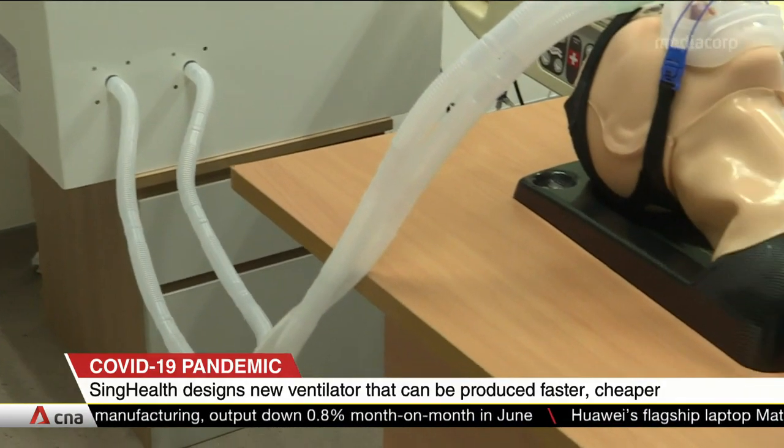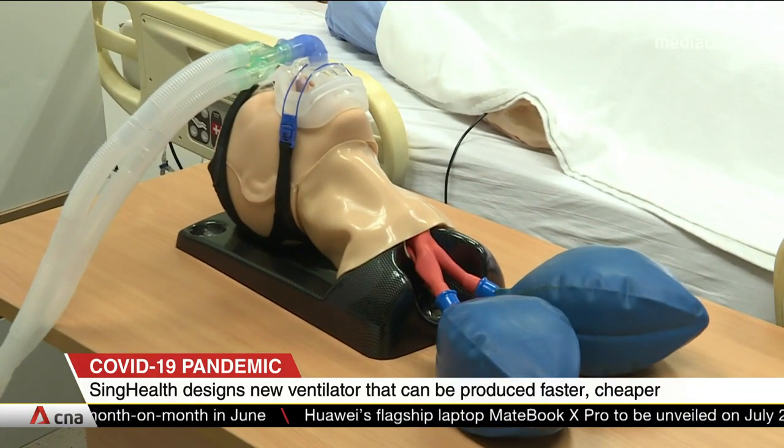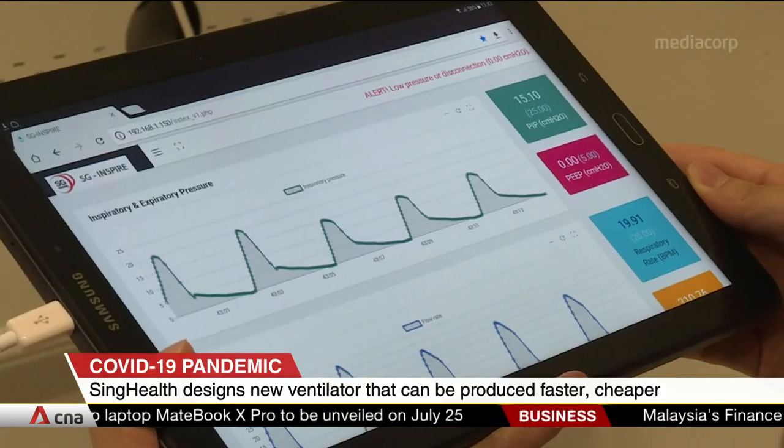The new model uses ambient air instead of high-pressure medical gas and can be operated remotely, so this reduces the risk of infection for doctors and nurses.